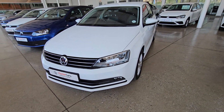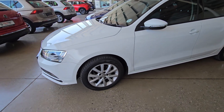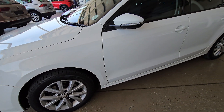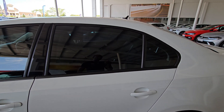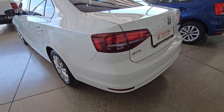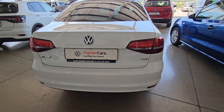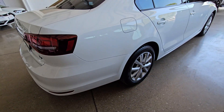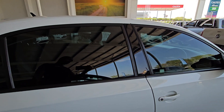Moving on to vehicle number five. If you don't want a Polo sedan or want something slightly bigger and a little bit more premium, this is the one for you. This is a 2019 Volkswagen Jetta 1.6 TDI Comfortline DSG. Mileage is 45,000 kilometers and selling price is R309,900. This is a diesel engine — that 1.6 produces 77 kilowatts with 250 Newton meters of torque, and on average you should be able to do 4.7 liters per 100 kilometers, so you will save on fuel.